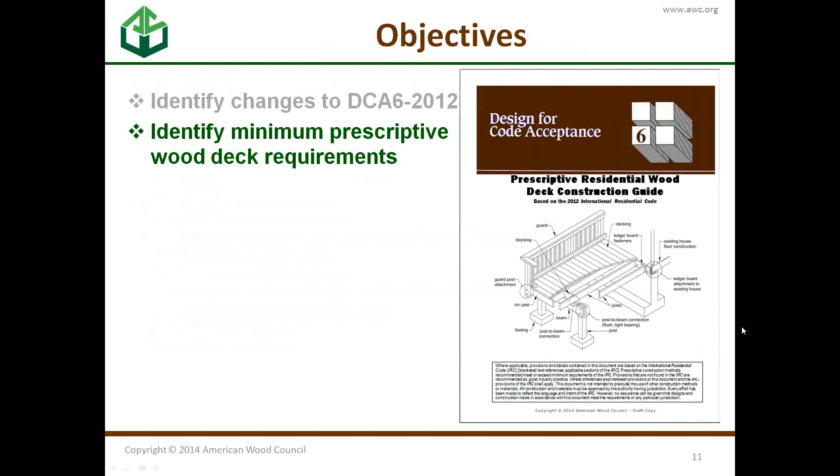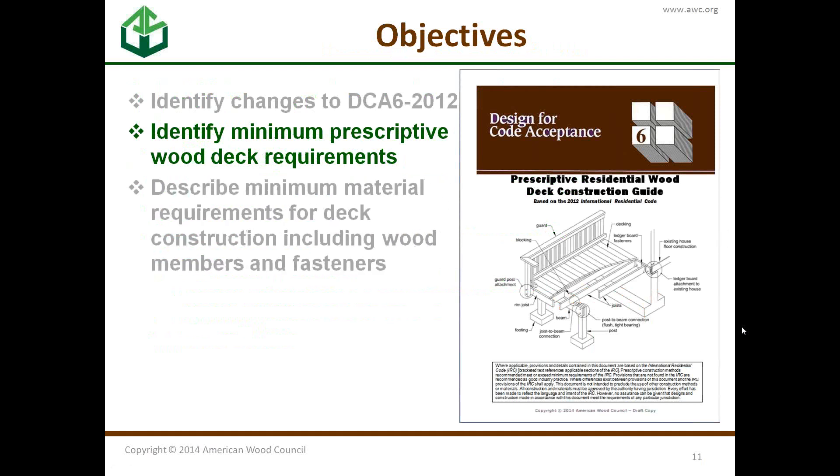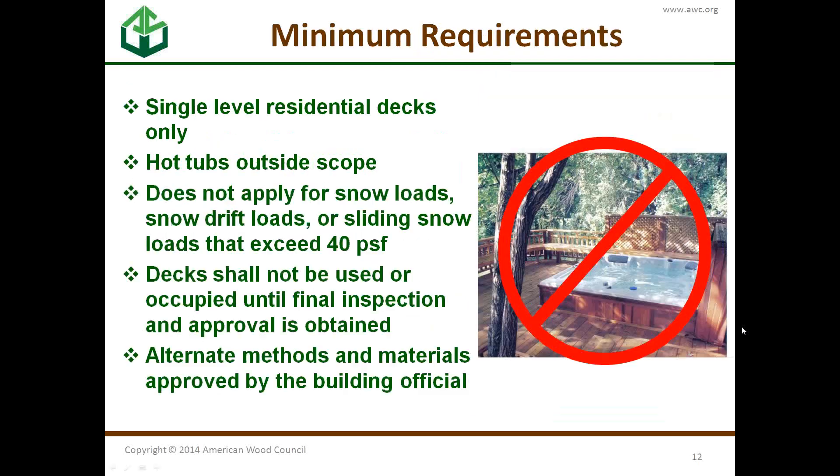Let's go over the minimum prescriptive requirements of DCA-6. We're talking about single-level residential decks only — hot tubs and similar things are outside the scope. Basically, anything that makes you exceed the 40 PSF load the guide was designed for puts you outside the scope of DCA-6.